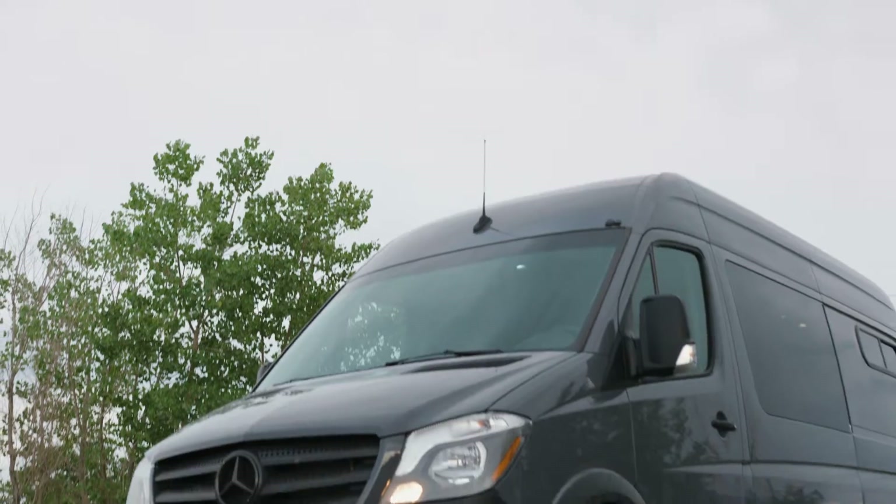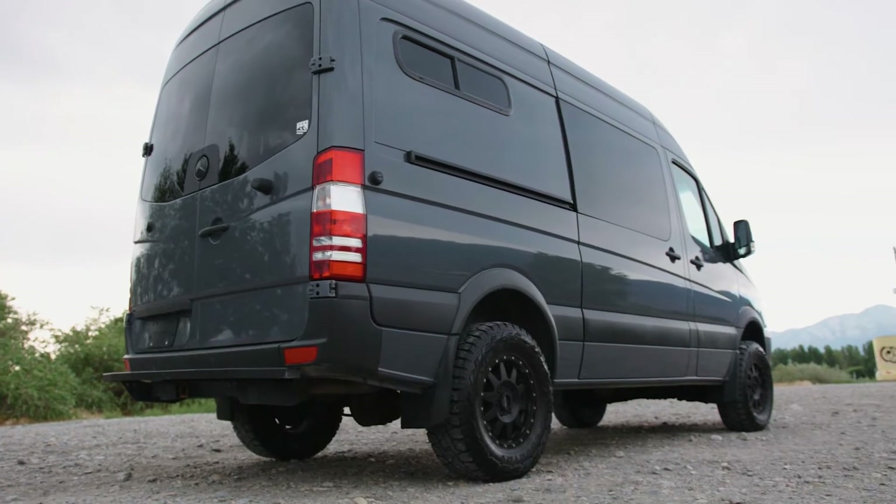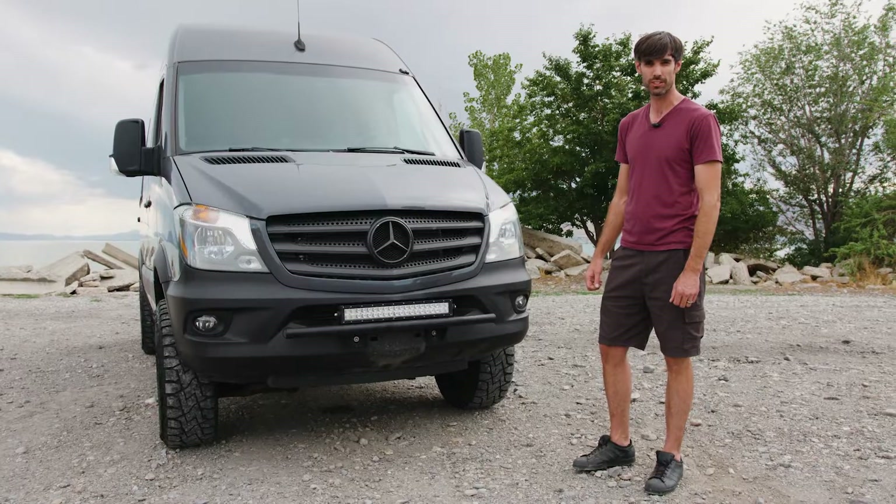Hey guys, it's Chris from National. Today we have got a 2018 Mercedes Sprinter van. It is the half-ton model and it is loaded with some really cool features. Let's check it out.